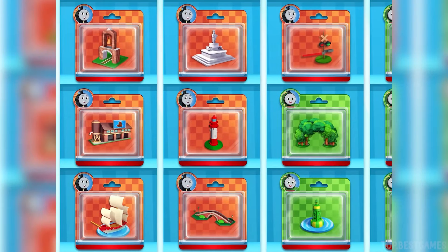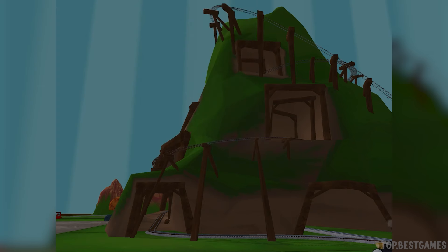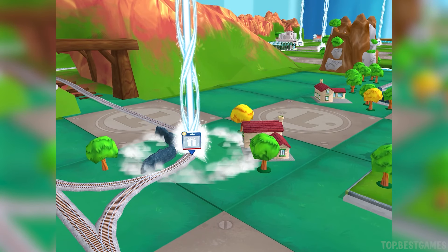Which toy will you choose now? Follow the beam of light to find your toy.